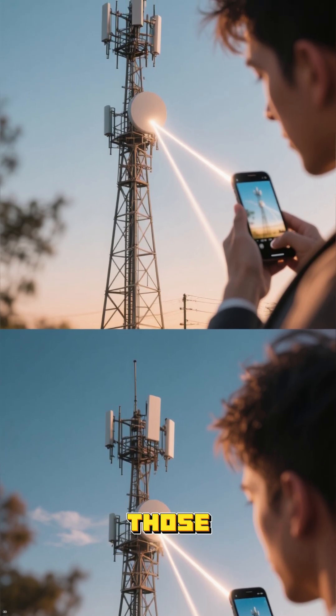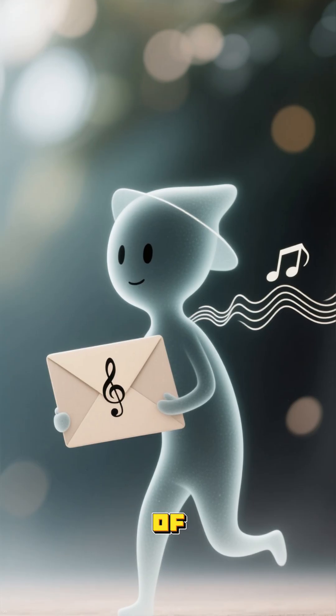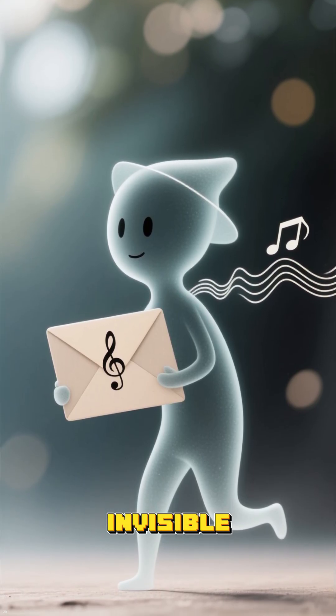Your phone converts those signals into radio waves and beams them out to the nearest cell tower. Think of it like a super fast invisible messenger.